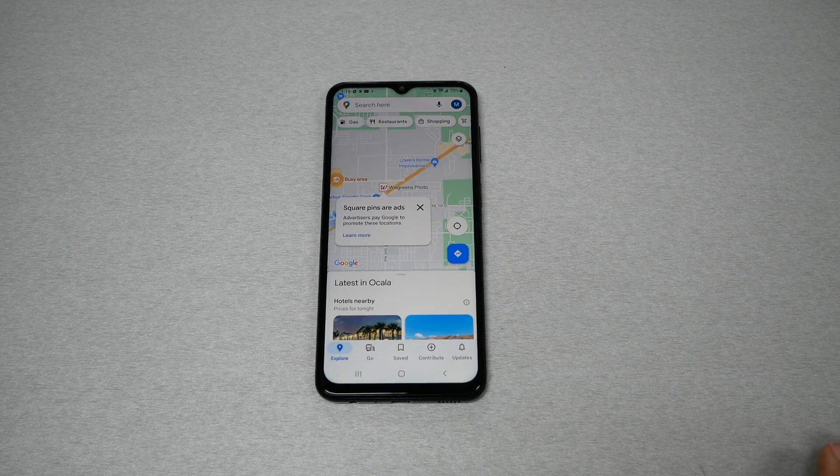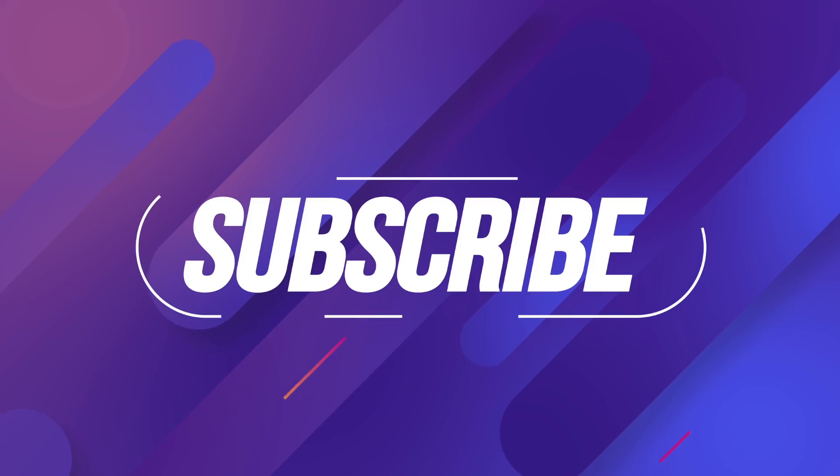One of the most annoying things that happens to any driver when they want to use GPS is that the voice for directions doesn't work on their phone. No matter what you do, the voice doesn't work but the GPS works. In this video I will try to provide the solution if you ever have this problem.